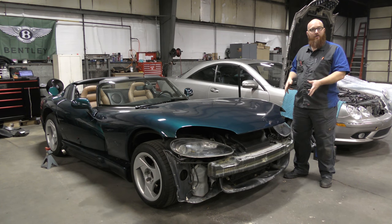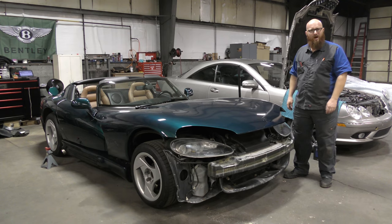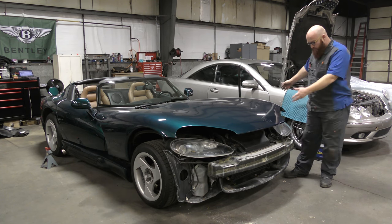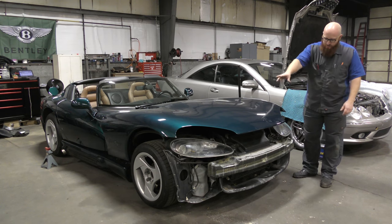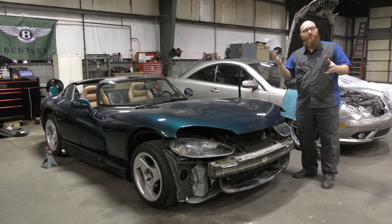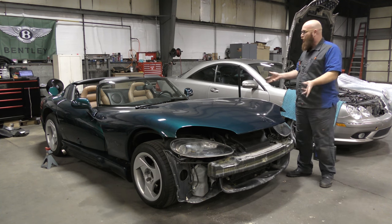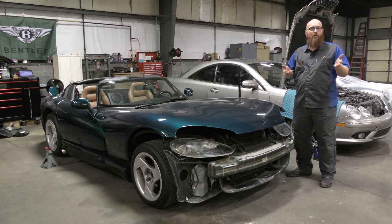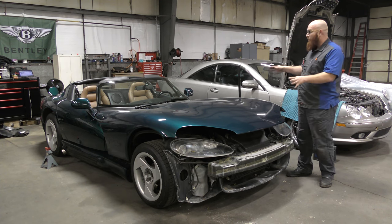Michael checked it out and said the whole front bumper has to come off because it's all solid fiberglass shell under here. I suppose you could cut a hole into it, but we're not going to cut a hole in this really nice '95 Viper. Maybe in an '06 Maserati we would cut a hole in it, but not one of these.